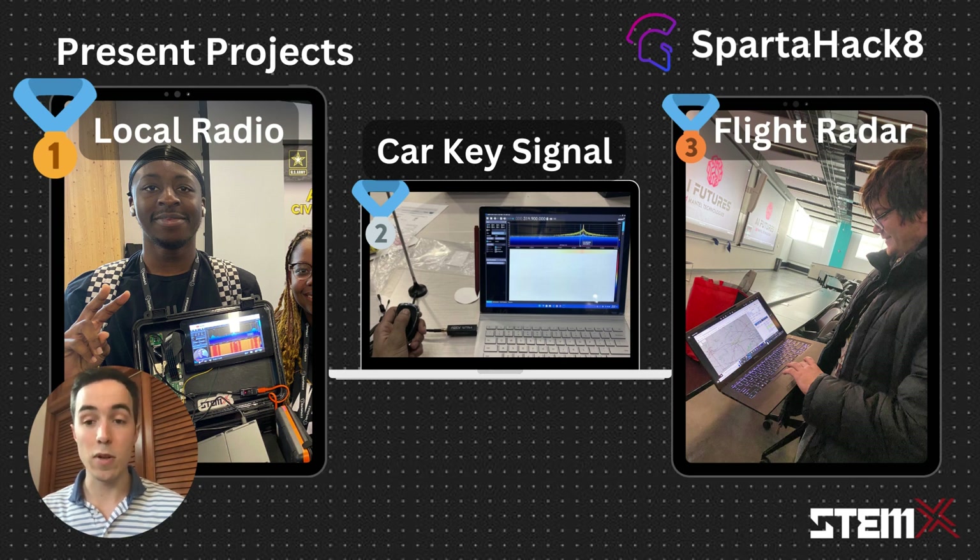Presentations and award ceremonies soon followed, and students were able to get the chance to showcase their projects and be entered to win prizes. Presenting the projects they built also helped to lock in exactly what they learned and applied throughout the build.